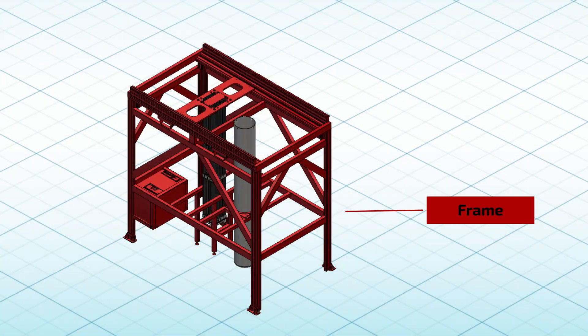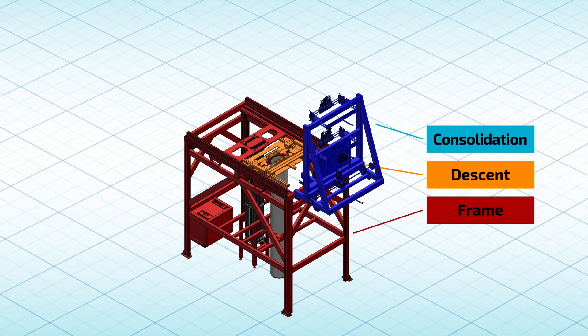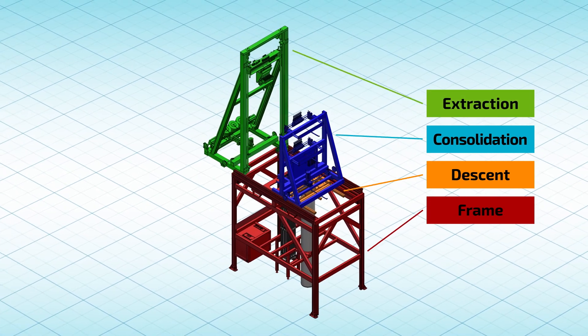Let's begin with the constituents of the robotic assembly. The design is split into the four sub-assemblies shown here.